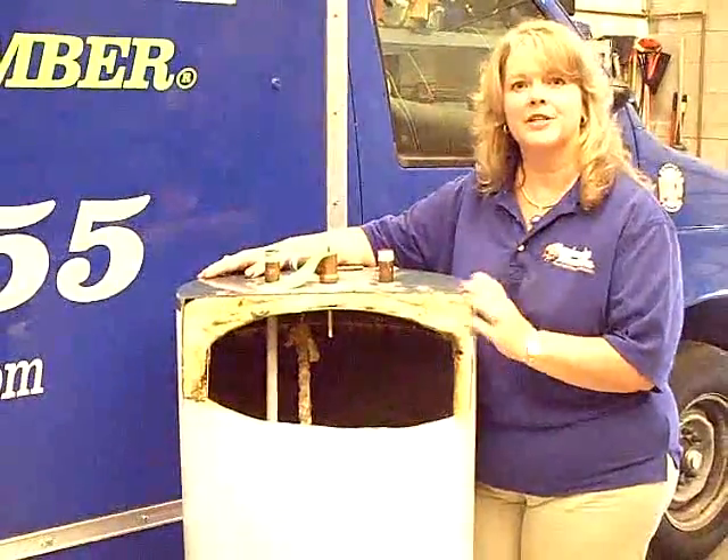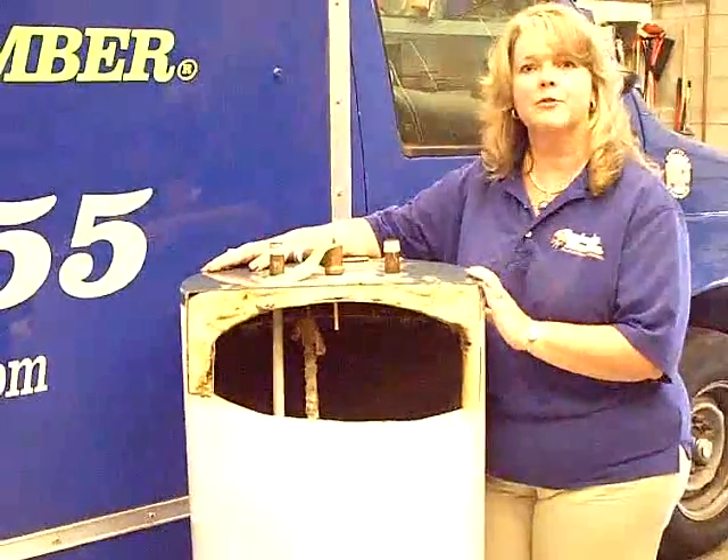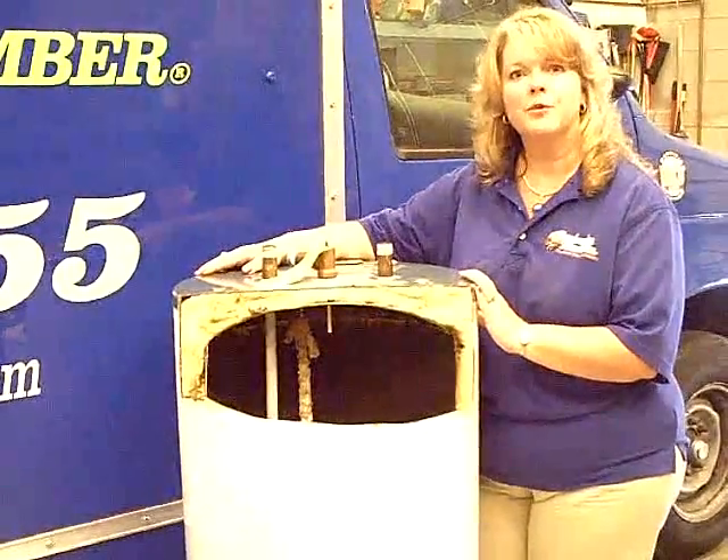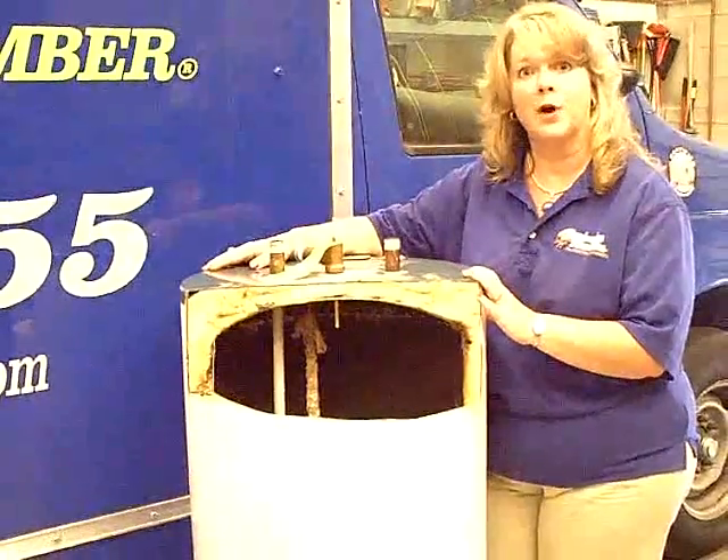Our traditional tank style water heater is this here — a steel casing water heater. It's been around for over a hundred years. Forty percent of all of our homeowner water claims are usually caused from leaking water heaters.